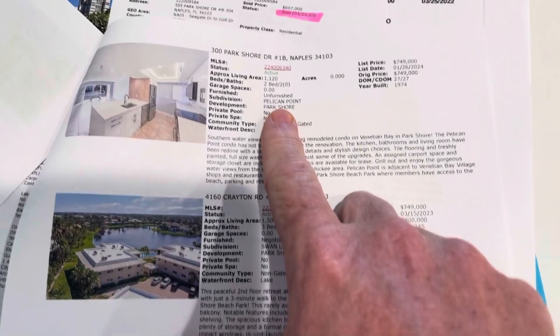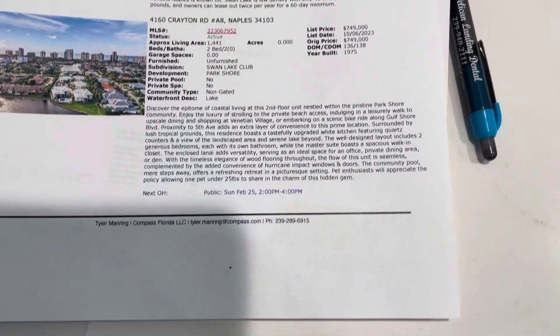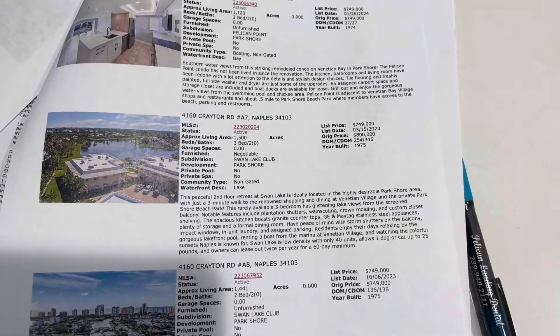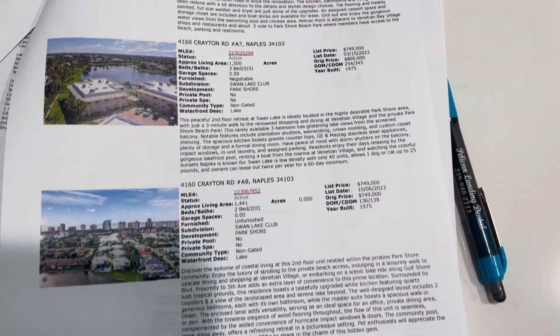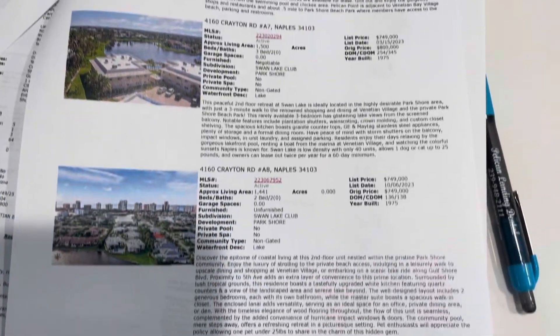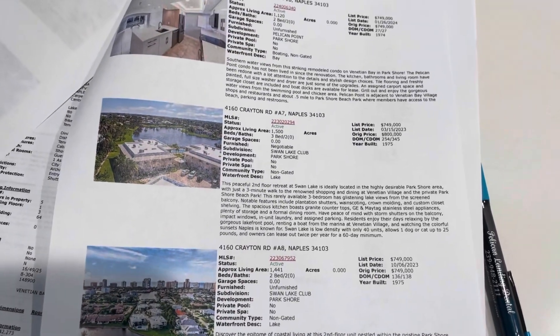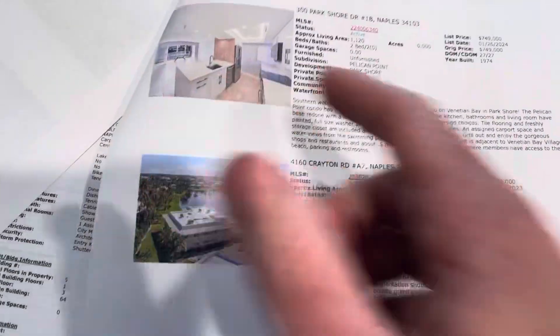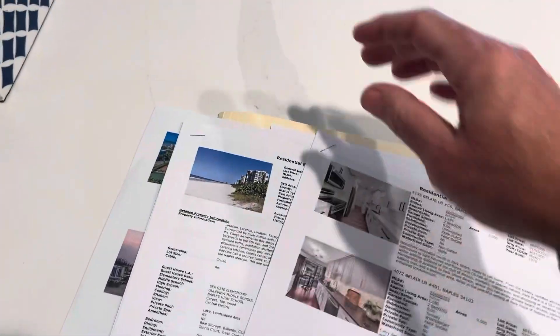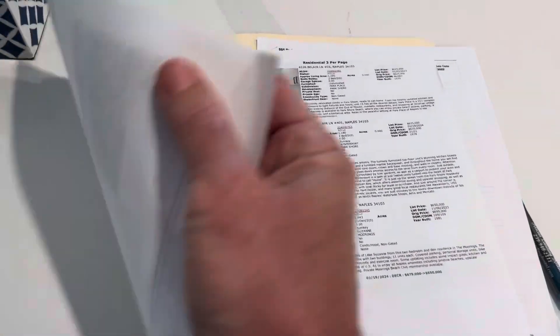Here's where some of the totally remodeled ones start right by you — one in Pelican Point, which is on the way to Venetian Village, for $749K, and then two here in Swan Lake Club that are right behind you, caddy-corner on Creighton. All three of these are at $750K. The Swan Lake ones are a little bigger — 1,400 to 1,500 square feet, one's a three-bedroom. The Pelican Point one also has a bay view.